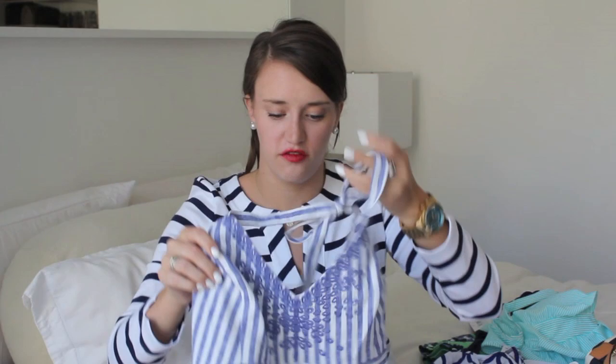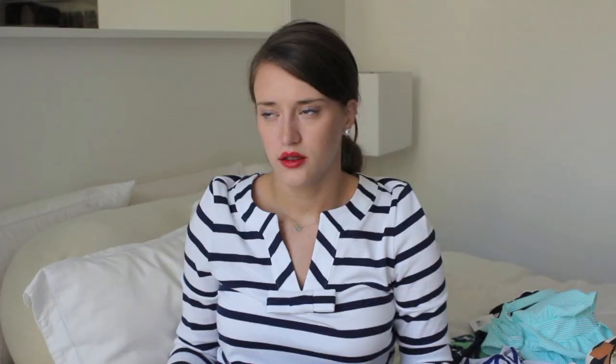Now on to the dresses. We'll start with this Vineyard Vines one. It's a seersucker material — a light navy and white stripes halter dress. This will be perfect if we're going to a nicer dinner, probably on the beach with some wedges or with my Jack Rogers, depending on how my feet are feeling that day. I really, really love it, especially the detailing up top.